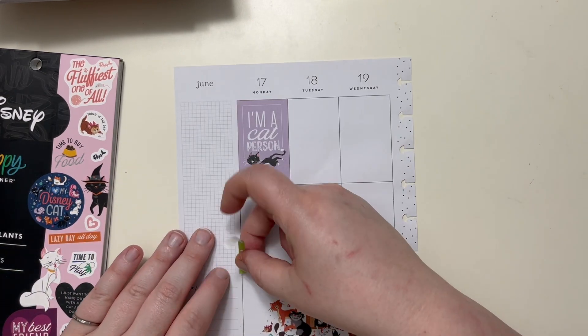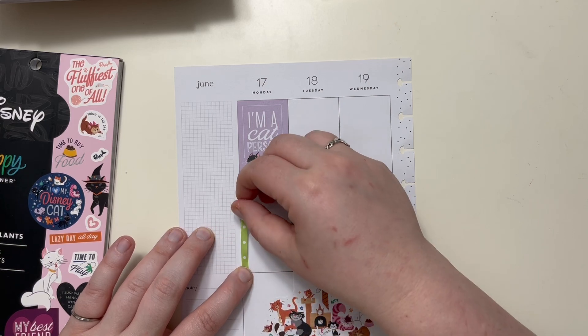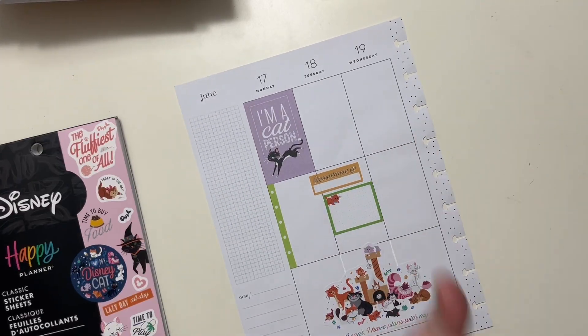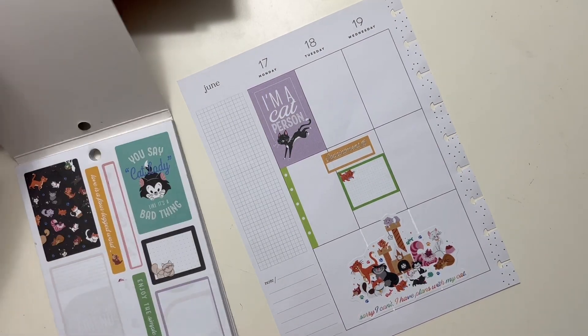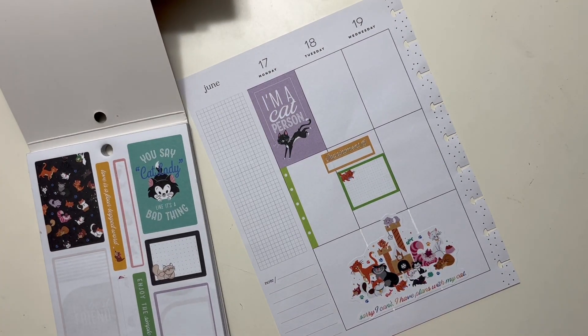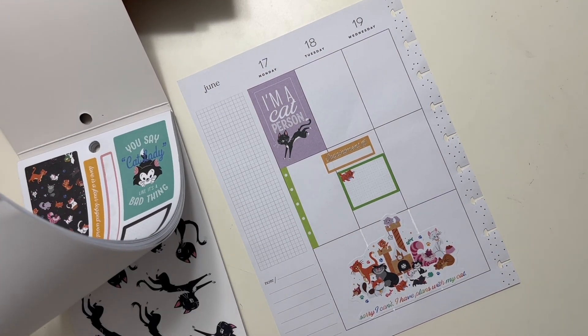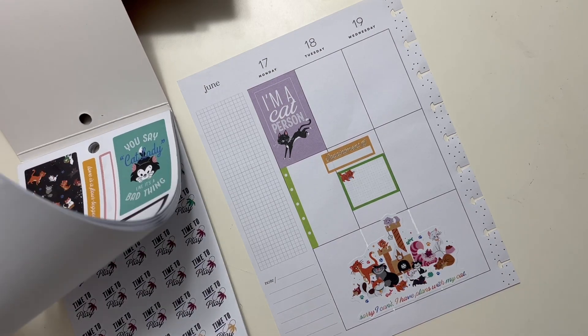So this day will largely be an indoor cat day. And then Tuesday is a day that I will go out and run some errands.